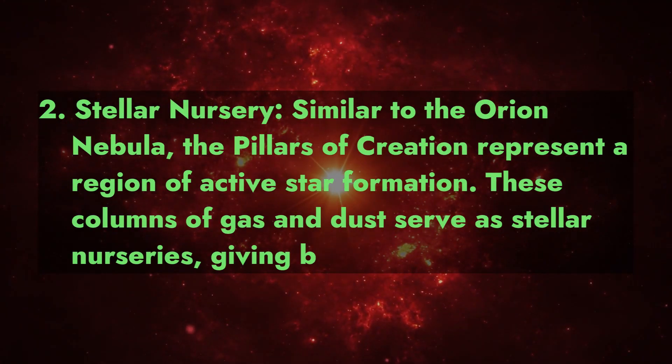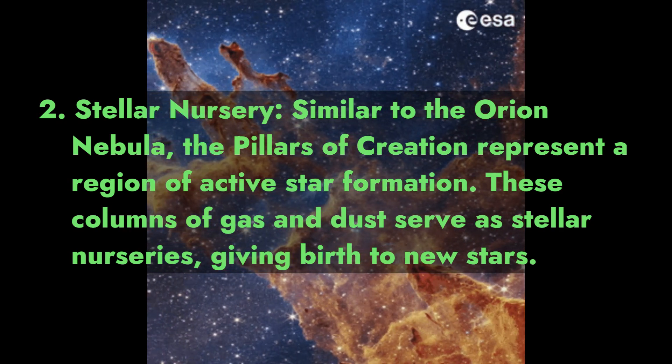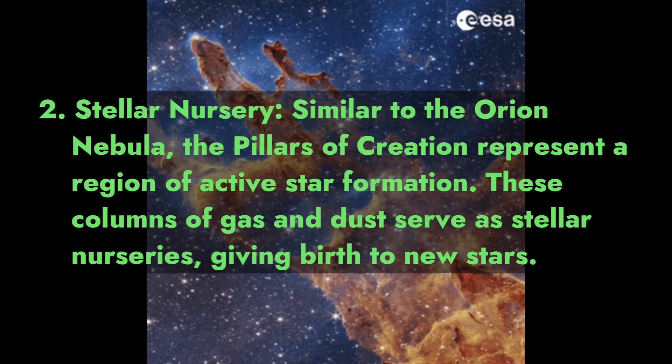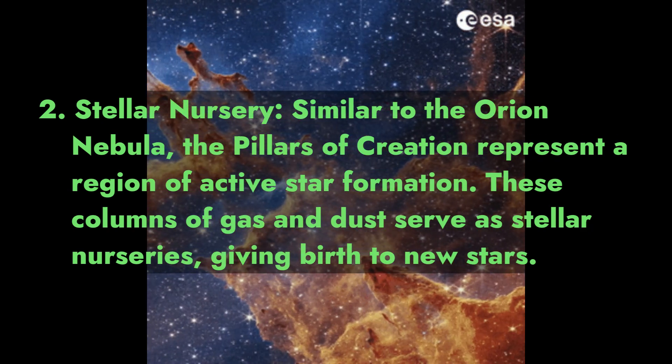Fact 2: Stellar Nursery. Similar to the Orion Nebula, the Pillars of Creation represent a region of active star formation. These columns of gas and dust serve as stellar nurseries, giving birth to new stars.